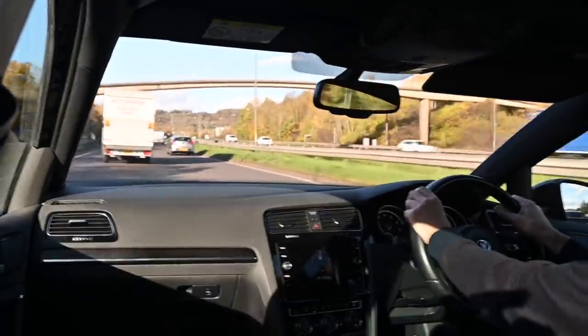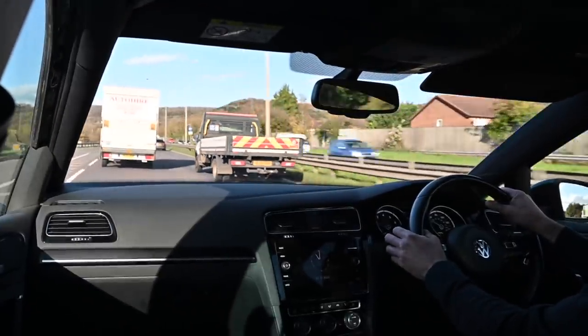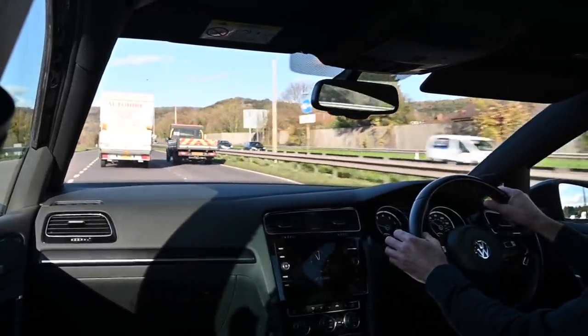He chose carbon fibre wing mirrors instead and a sunroof. But to be perfectly honest, on all but the worst road, the standard springs are more than adequate.